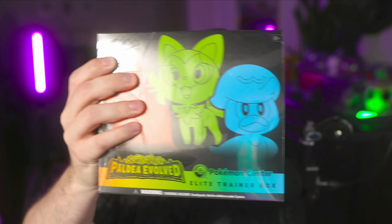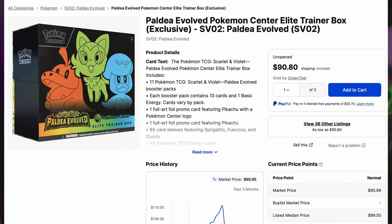For example, this Paldea Evolved Elite Trainer box from Pokemon Center is already $90. That's almost double what it actually costs, which is why it would be super crazy if I went ahead and opened one right now and compared it to a regular ETB. But that's what we're going to do.